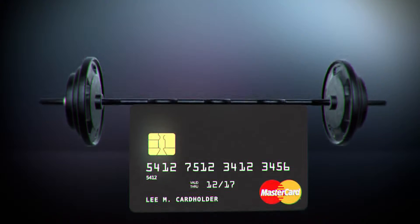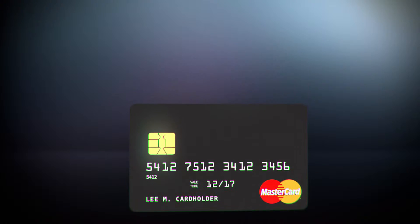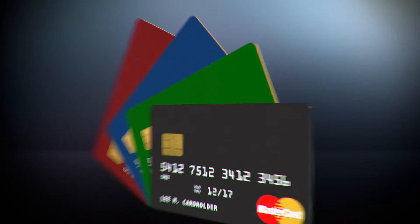EMV chip technology is strengthening security in payment cards, including credit, debit, and prepaid.